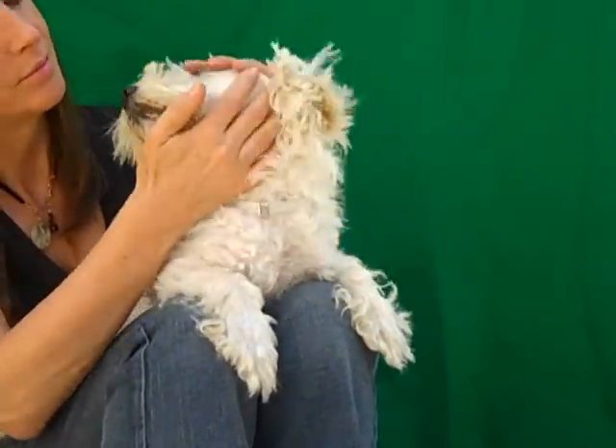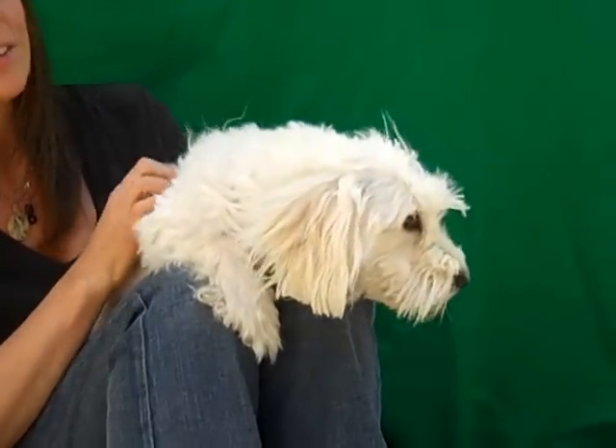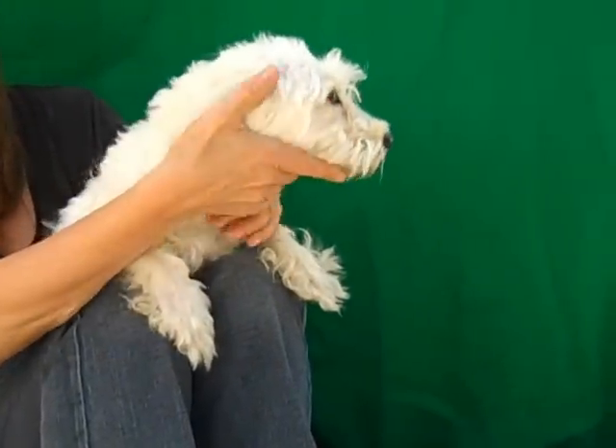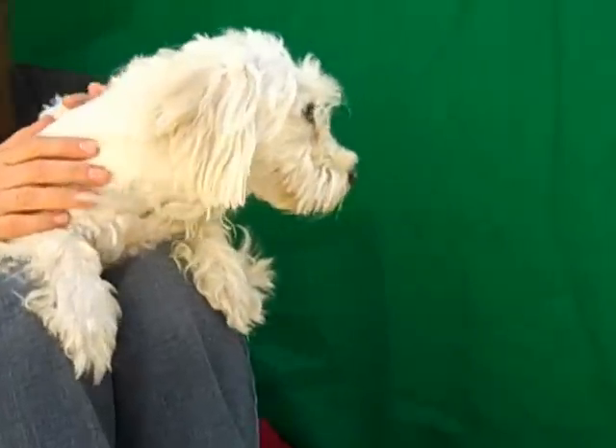I don't know — she might have some Coton de Tuléar in her. Yeah, she looks like a Coton. Maybe some Maltese in there. Whatever she is, she is gorgeous and white and soft and hypoallergenic, no shed.